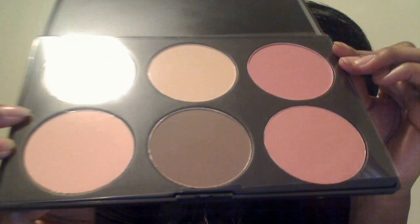Next we have the Six Color Contour and Blush Palette. I guess I should have taken these out of the boxes before I started doing the haul — that would have been good. I'll show you what it looks like. This is another thing I have been really excited to get from Coastal Scents, and that is what it looks like.